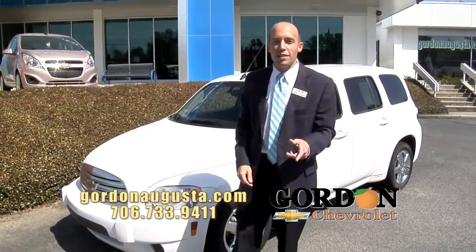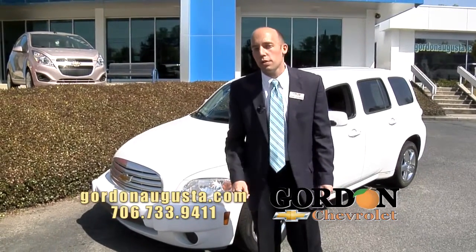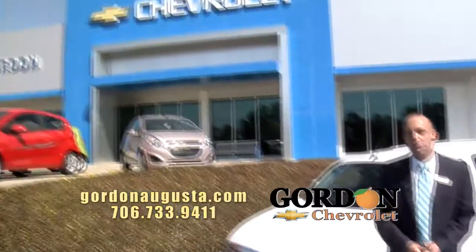Folks, jump online. GordonAugusta.com is our website — look at our entire inventory. Better yet, come see us at 2031 Gordon Highway, one mile east of the Bobby Jones Expressway.